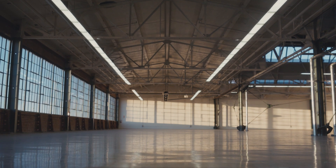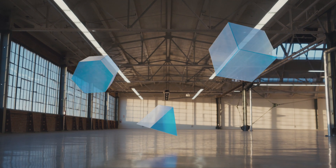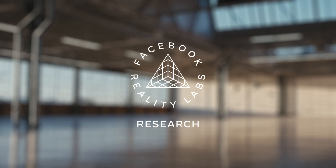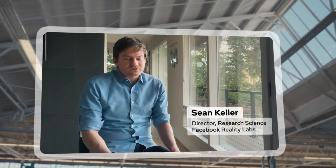With AR devices, we're asking the question: how do we build a computing platform that is truly human-centric? Facebook Reality Labs is a pillar of Facebook that's dedicated to bringing AR and VR to people, to us, to consumers of the world.